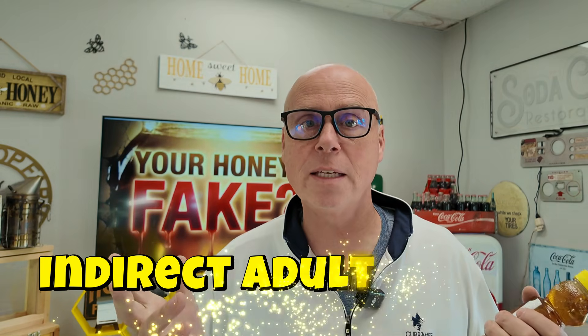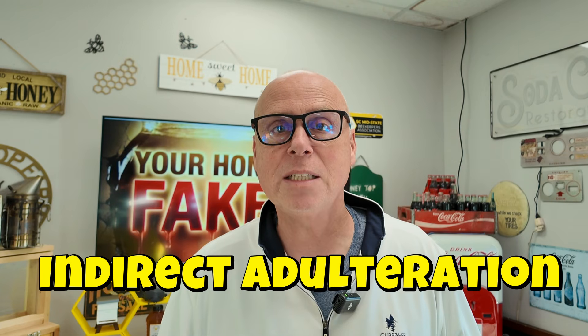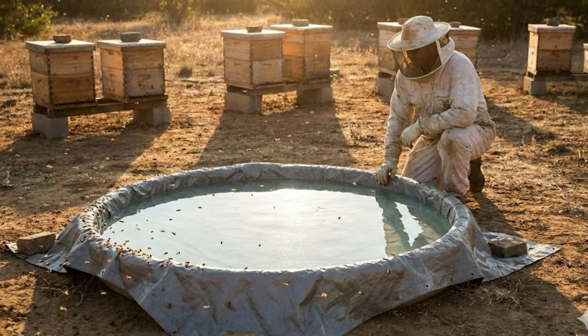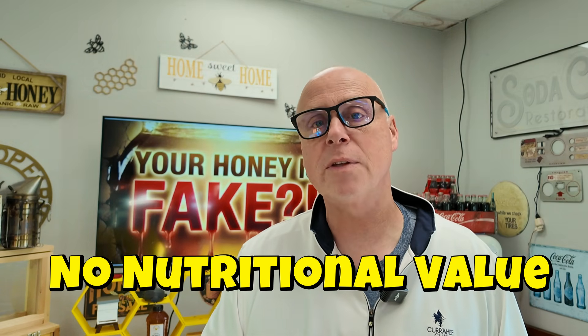The second way honey is faked is indirect adulteration — basically feeding bees sugar water to create a honey-like substance. The bees love it and can actually make a honey-like product. But instead of foraging, some operations just feed bees large amounts of sugar syrup, let them bring it into the hive, mix it with their gut enzymes, fan it, and make it into a honey-like substance. It's much quicker than having bees fly miles to forage. It looks like honey but lacks the micronutrients, pollen, and chemical complexity of nectar-derived honey.